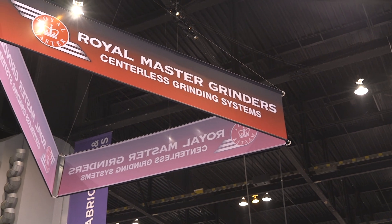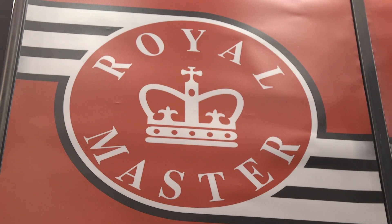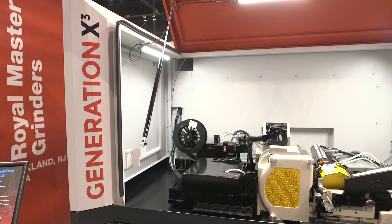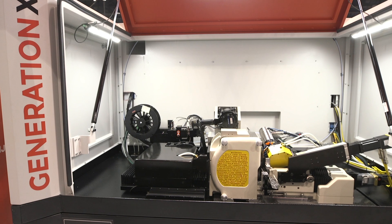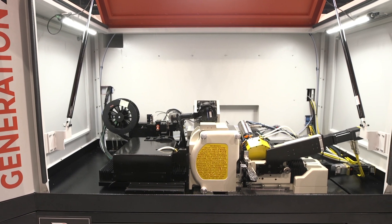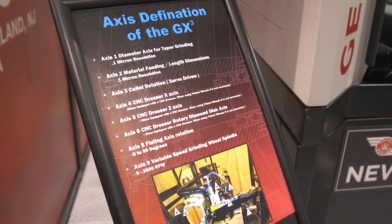And I hear you have some new machines for us — can you tell us about those? Oh absolutely, we got some good stuff here. We have a new machine in the back of our booth called the Generation X-Cube, and it's a 10 axis CNC grinding machine. Those 10 axes use two different grinding wheels to grind endodontic files.